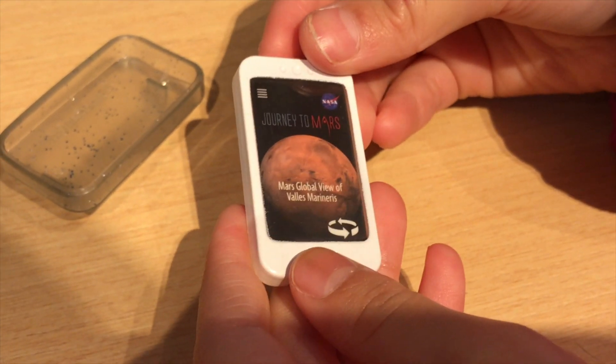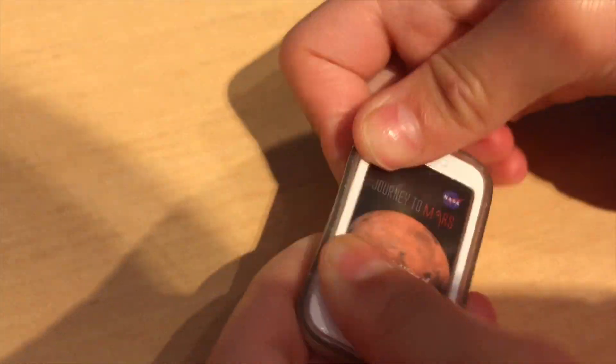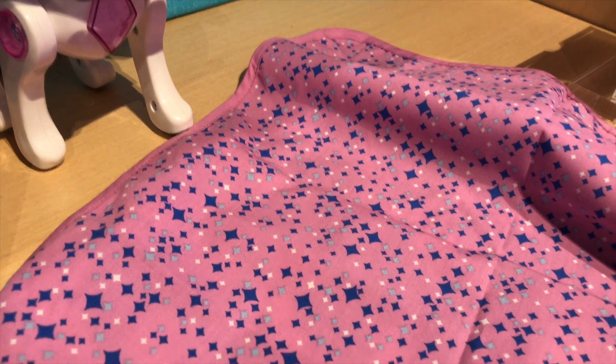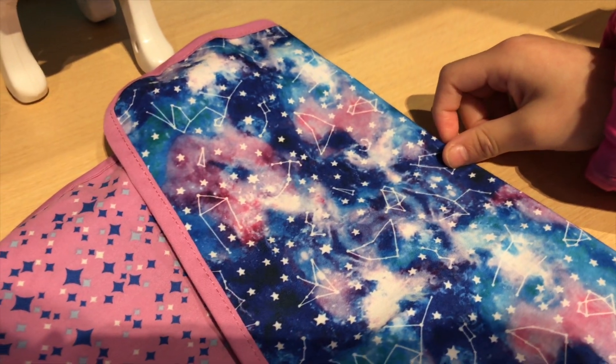And here's what the phone looks like. Let's put it in her phone case. Her phone case looks like it's very glittery. And here's the reversible side map — so this side looks like this, and the other side looks so cool.